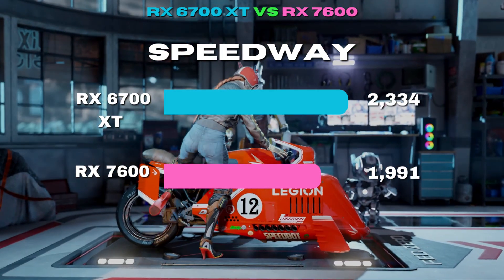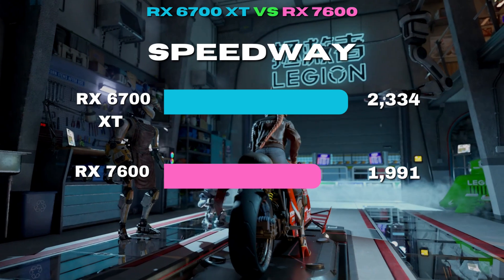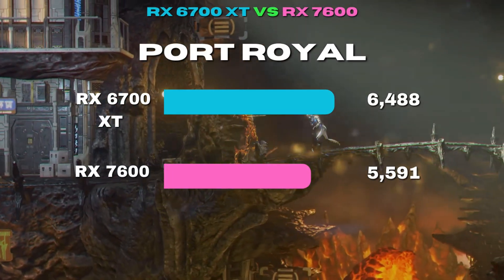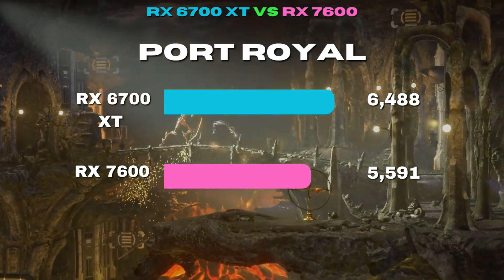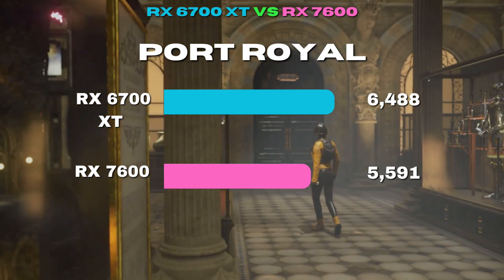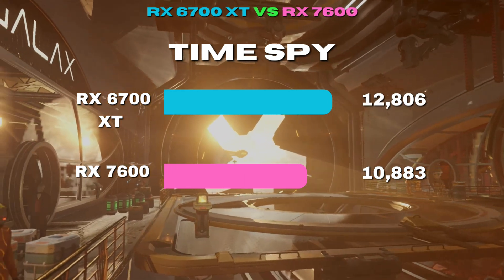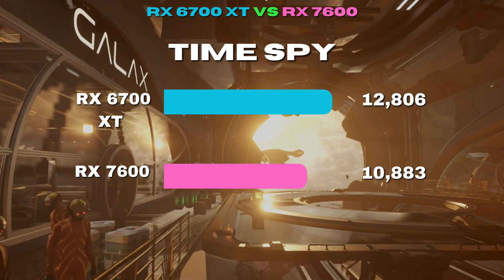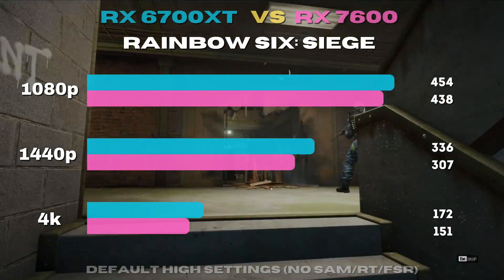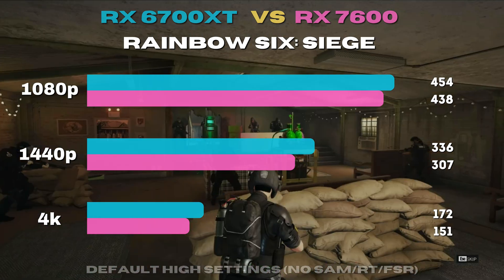Starting with the synthetic benchmarks, you can see clear signs that the tests favor the extra compute units and VRAM of the RX 6700 XT, even though the 7600 puts up a solid showing. Note that higher numbers in synthetics don't necessarily translate directly into higher FPS. Rainbow Six keeps things close across resolutions except at 4K, but the win still goes to more cores and VRAM.